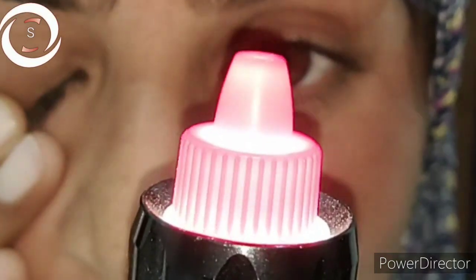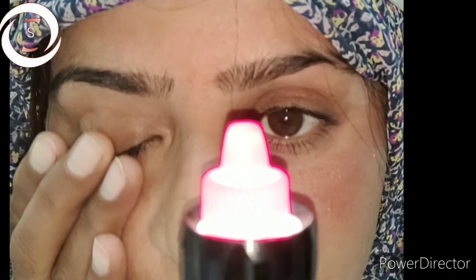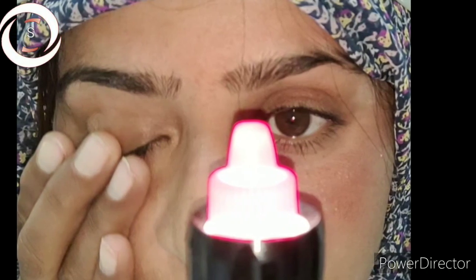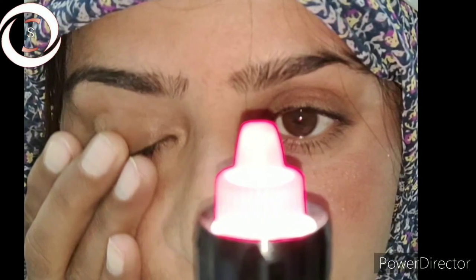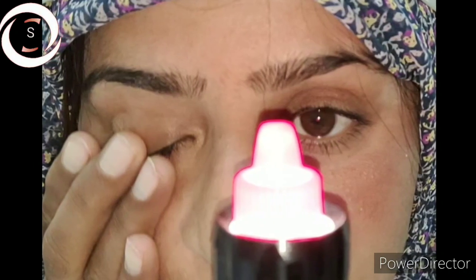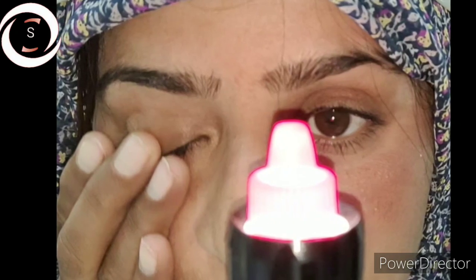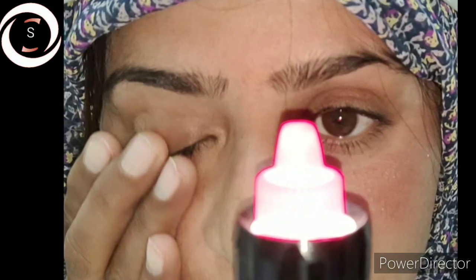I advised her IV methylprednisolone succinate 1 gram daily for three days, followed by oral prednisolone 1 mg per kilogram for 11 days, subsequently tapered for another three days. That is the treatment of retrobulbar optic neuritis.